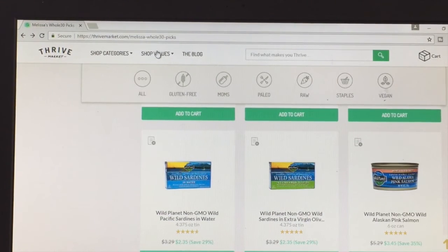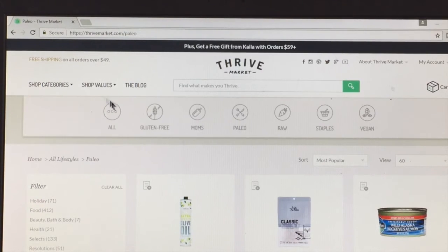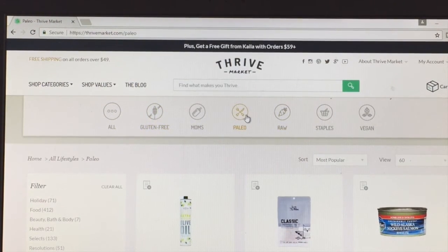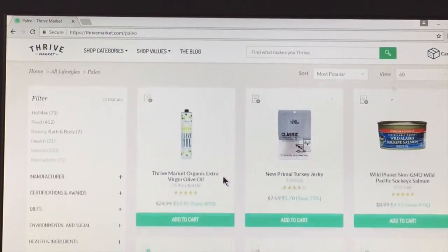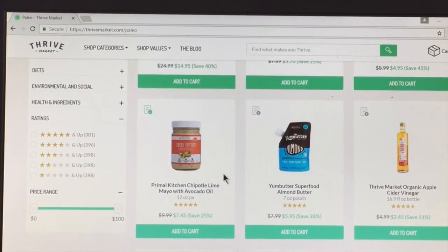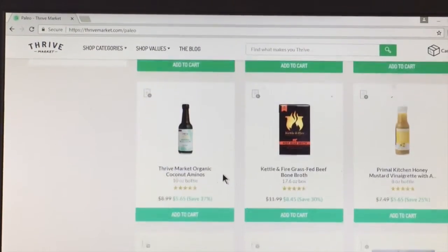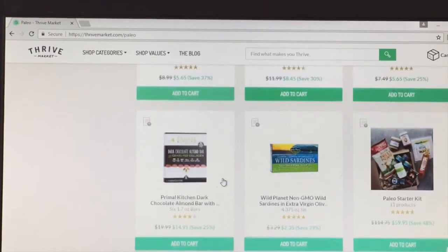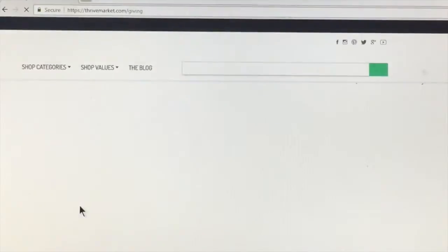Besides the categories, you can also shop by values, which I think is really neat. So when you're done with the Whole30, you can pick if you're going to stay gluten-free or maybe stay paleo. We try to be paleo, so a lot of times I go on here just for new ideas of what to try and spice things up a little. They also have a paleo starter kit, similar to their Whole30 starter kit.